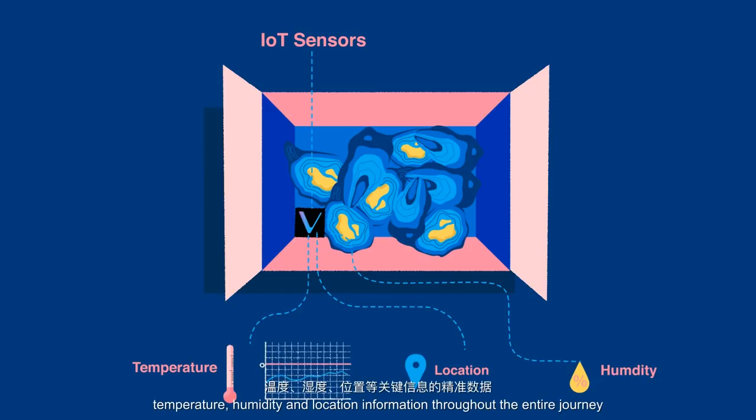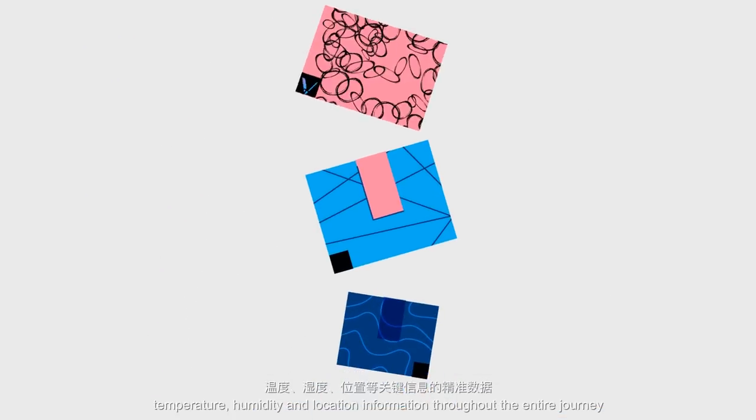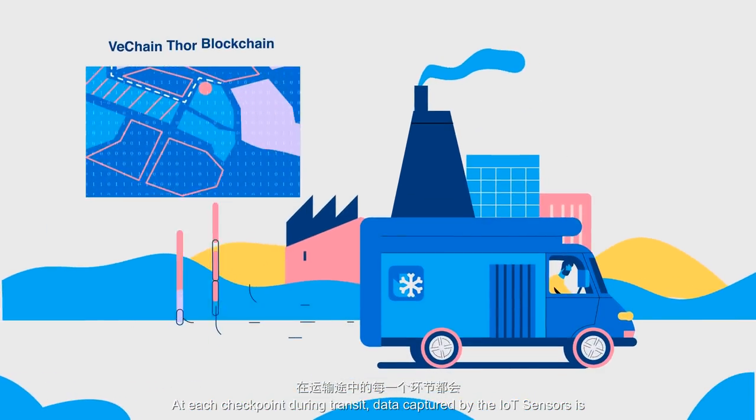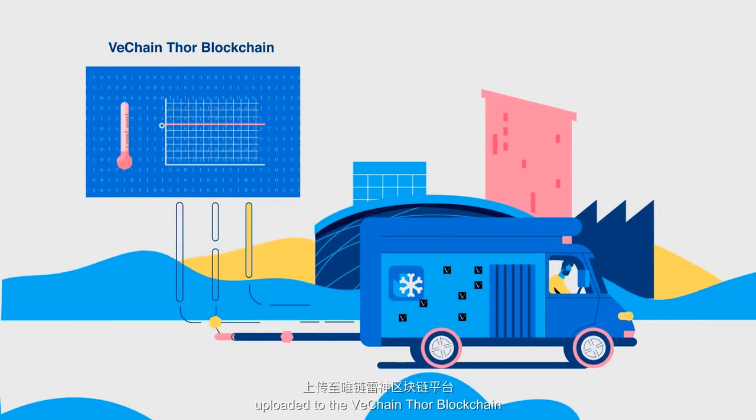humidity and location information throughout the entire journey. At each checkpoint during transit, data captured by the IoT sensors is uploaded to the VeChain Thor blockchain.